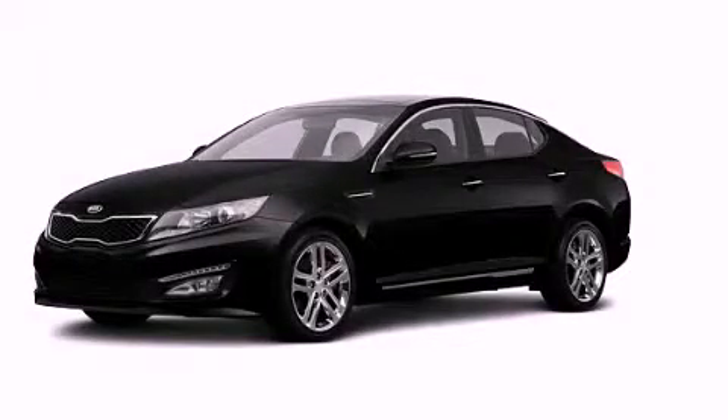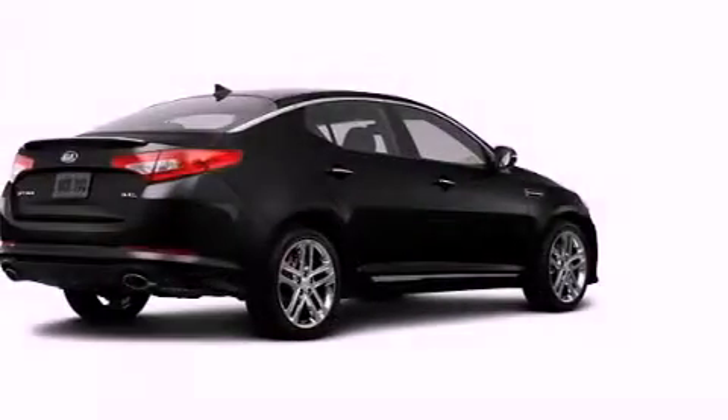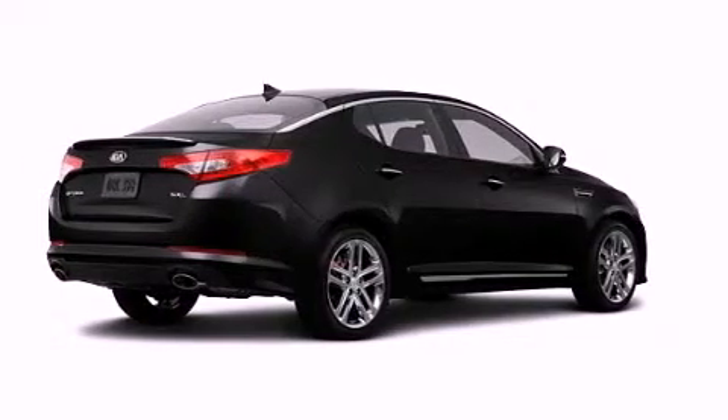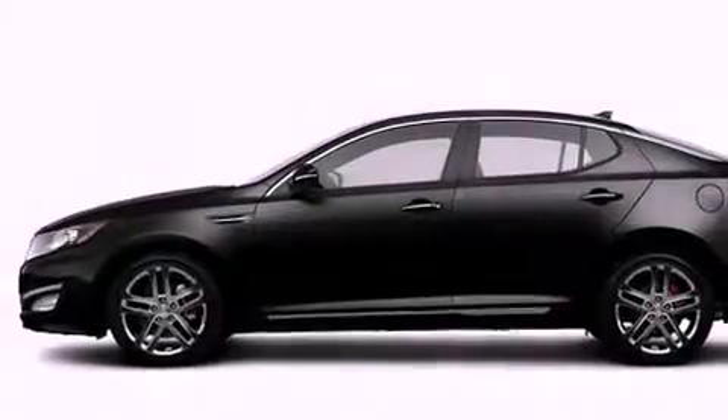This is a brand-new 2013 Kia Optima. It has a 2.0-liter, four-cylinder engine and an automatic transmission. All of the following features are included.